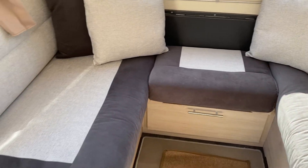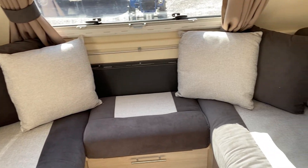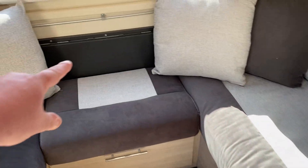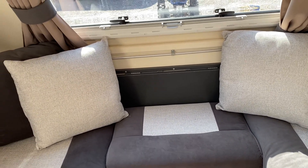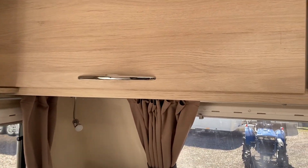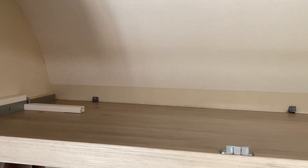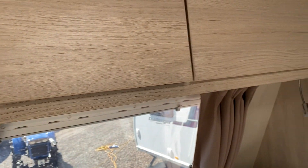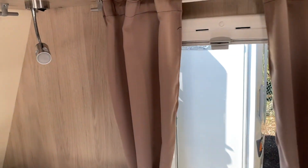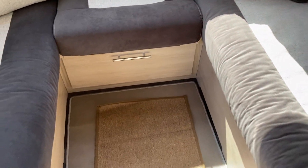At the front here you've got a wrap-around seating area which makes into a double bed. You have a little table that flicks up as a coffee table, but you also have a large freestanding table as well. Plenty of cupboard space — huge cupboards — with angled lighting, blinds and fly screens fitted throughout, and contoured carpets.